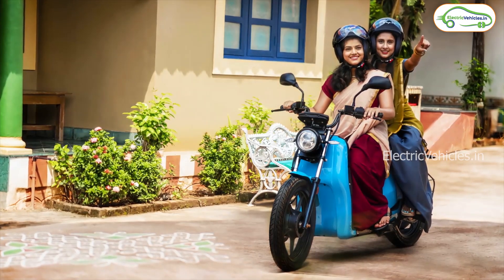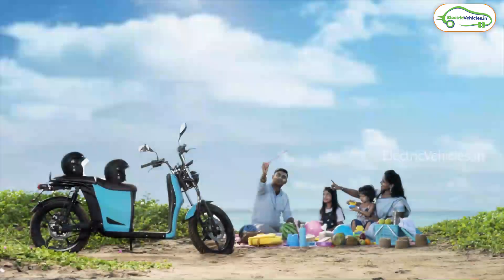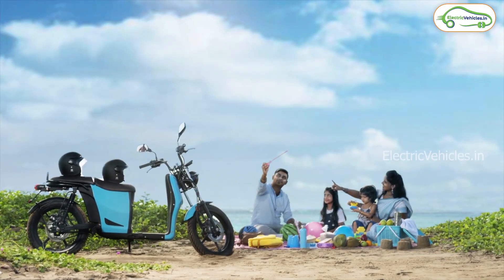On a full charge, you will get 100 km of real range. Both the motor and the battery pack are IP67 rated, making them water and dust proof.